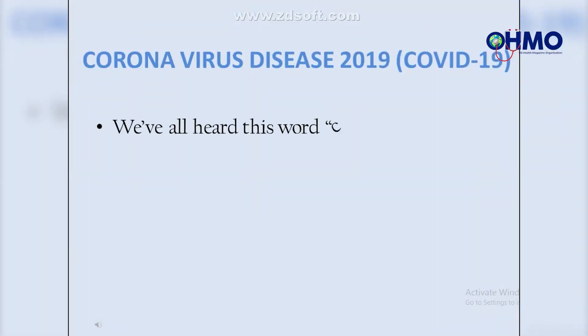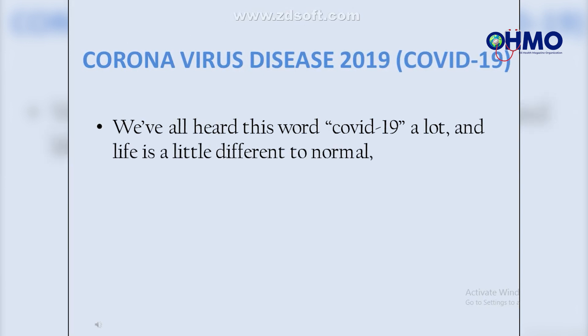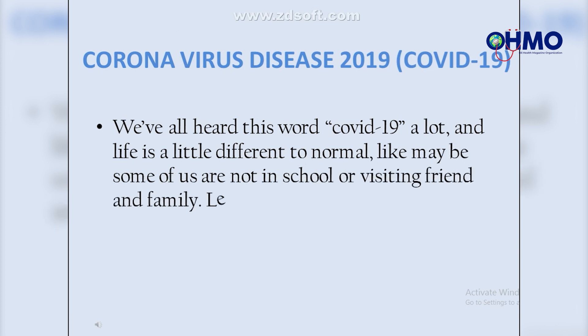We've all heard the word COVID-19 a lot, and life is a little different from normal — like maybe some of us are not in school or visiting friends and family. Let's try to understand together what's happening.